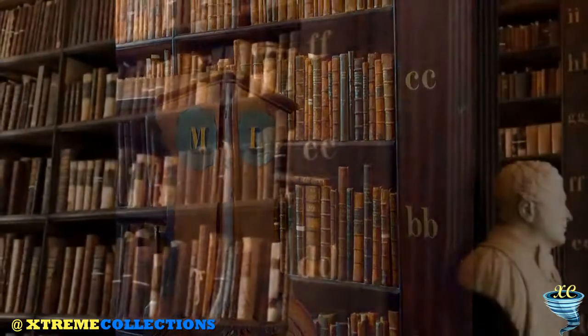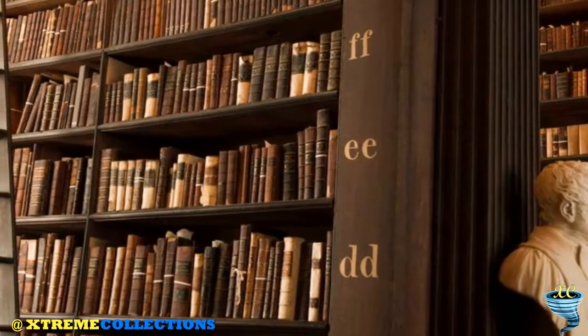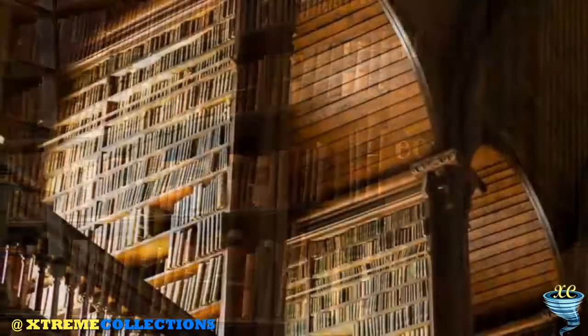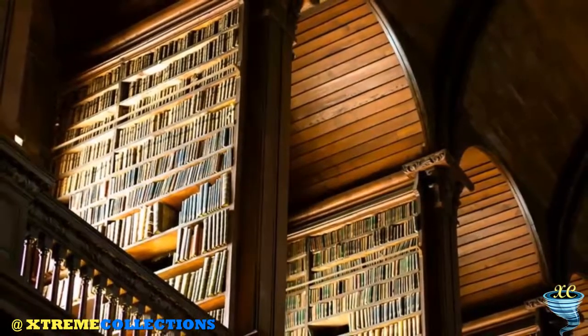Initially the Long Room had a flat ceiling, shelving for books only on the lower level, and an open gallery. But in the 1850s the room needed to be expanded, and in the 1860s the roof was raised to accommodate an upper gallery.